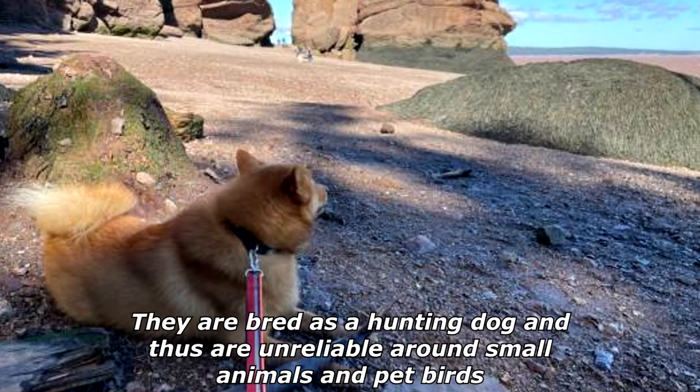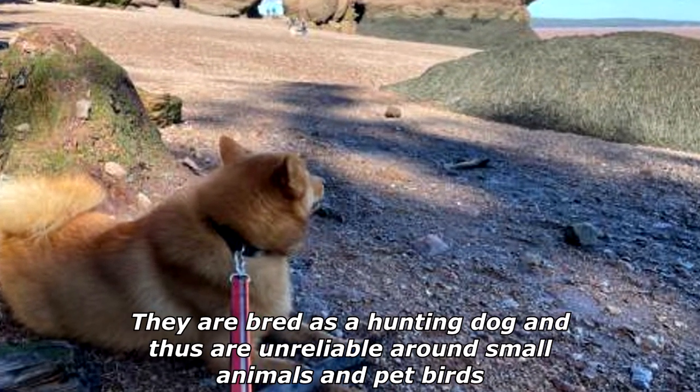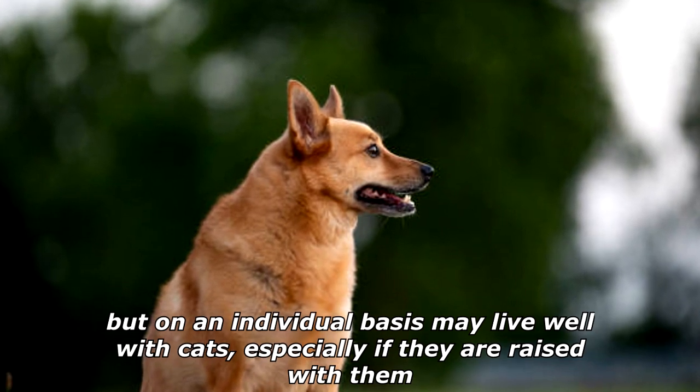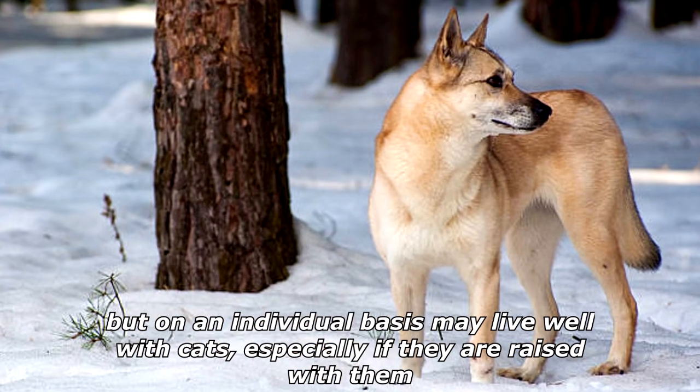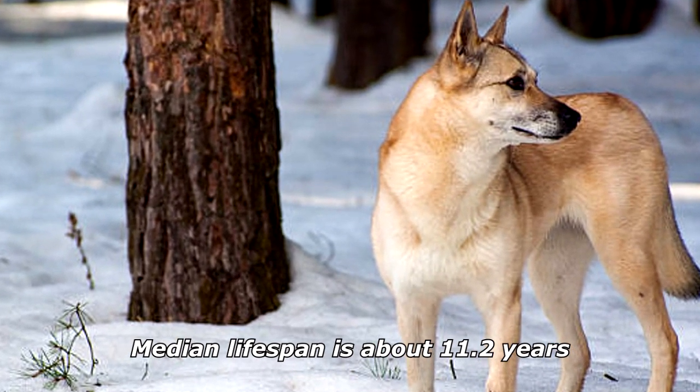They are bred as a hunting dog and thus are unreliable around small animals and pet birds, but on an individual basis may live well with cats, especially if they are raised with them. The median lifespan is about 11.2 years.